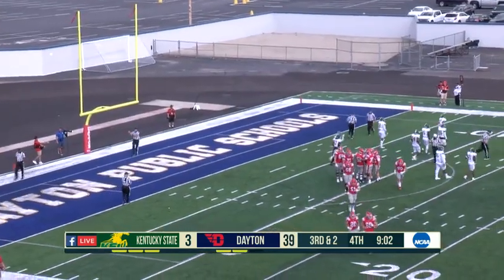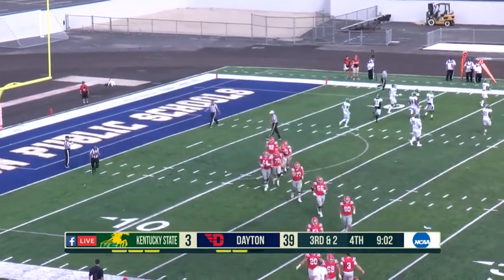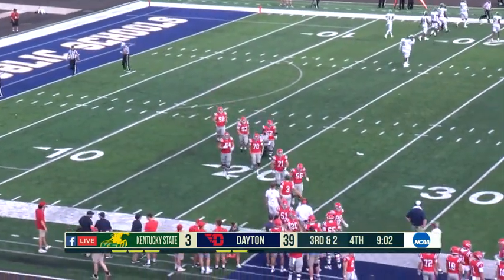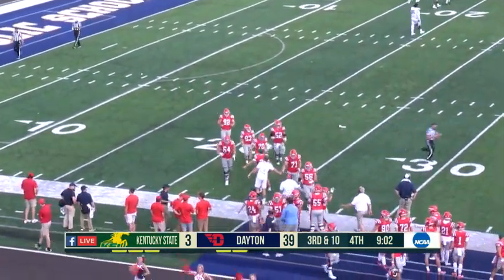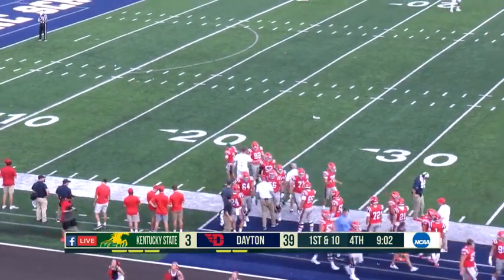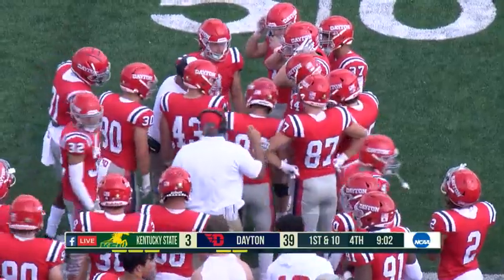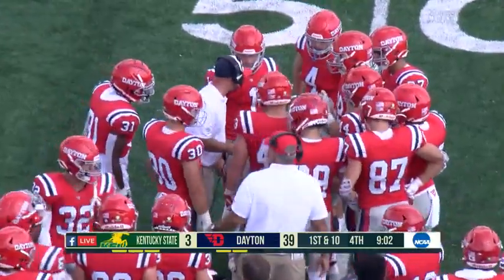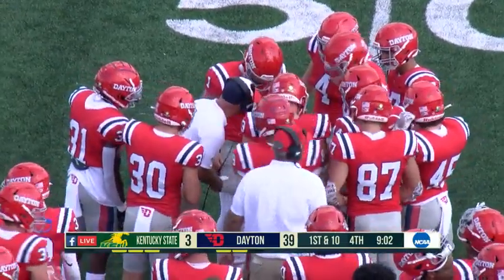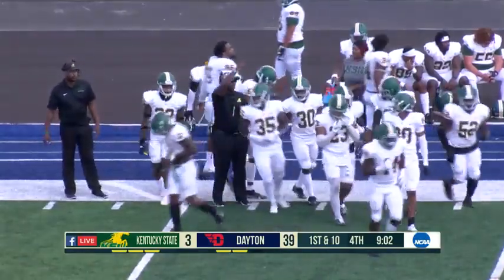A lot of commemorative footballs to be handed out today. You can't give them all up — you don't have enough balls. 9:02 left in the game, 39-3. 29 unanswered points now in the second half for the Flyers. What do you think, besides Kentucky State being worn down, is the biggest change offensively for Dayton in the second half compared to the first half where at times they looked a little shaky?